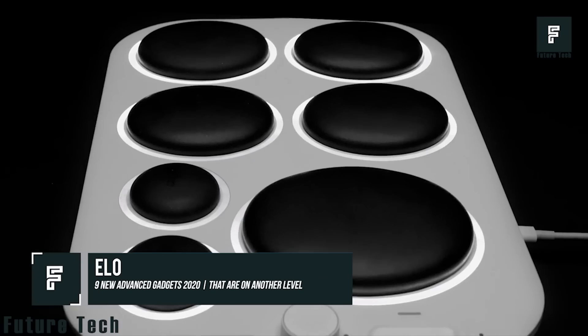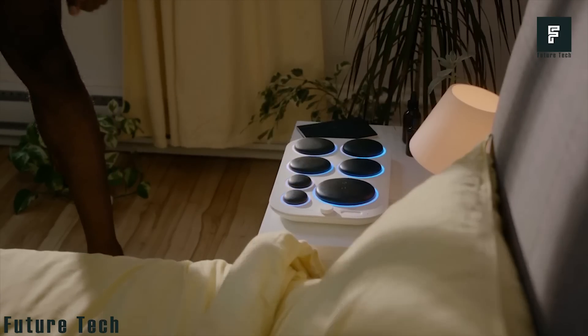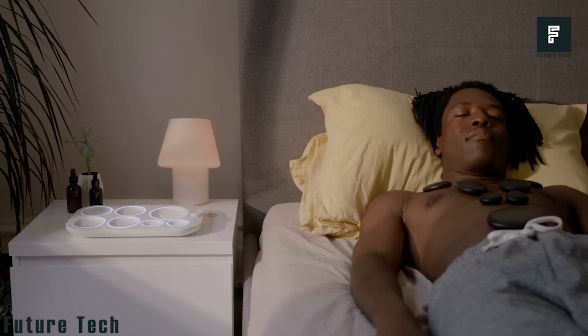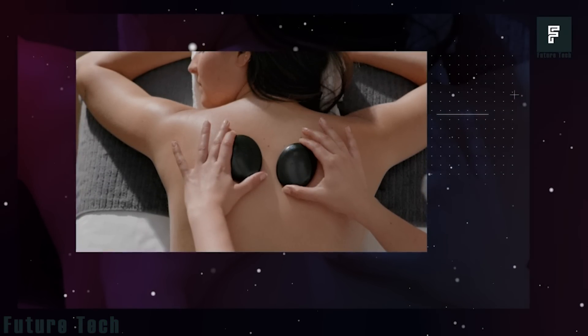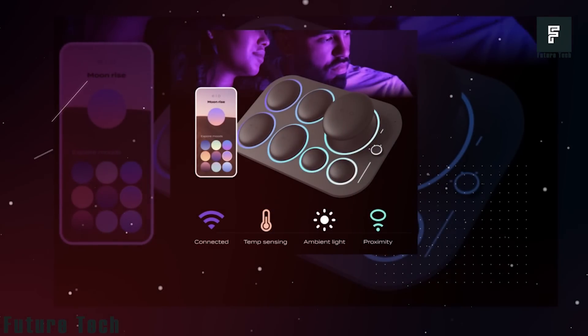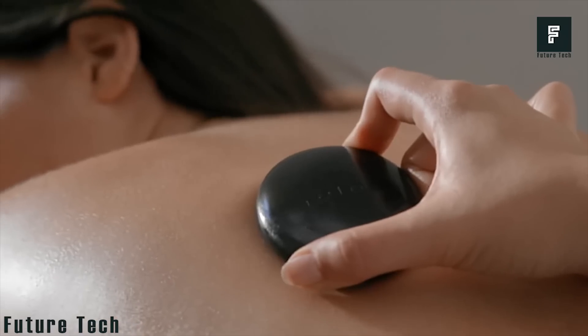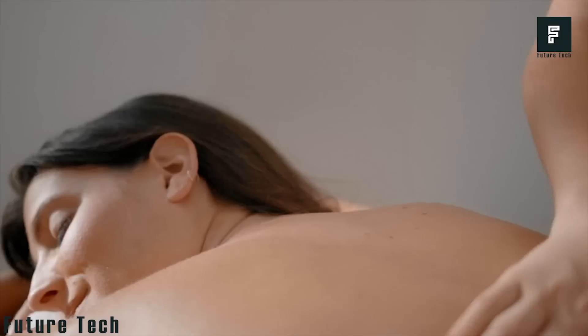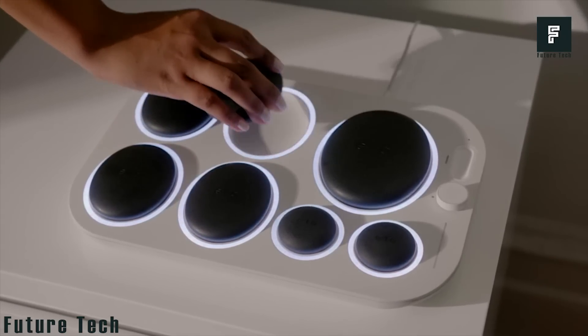ELO. Hot stone treatments are proven to benefit us in a variety of ways, and ELO is bringing the art of hot stone massages to your home. Hot stones can interact with tense muscles, helping to alleviate pain and inflammation almost instantly. When combined with a massage, you can feel your stress, anxiety and worries fading away. ELO offers a kit that includes seven hot stones that can be heated at the push of a button, allowing you to have a hot stone treatment whenever you want it.